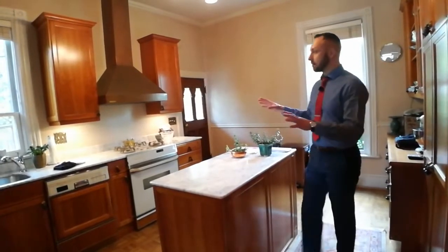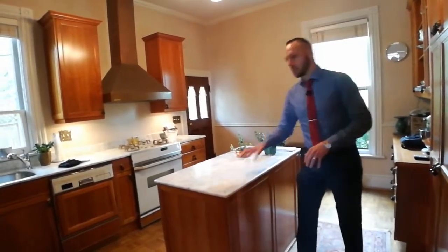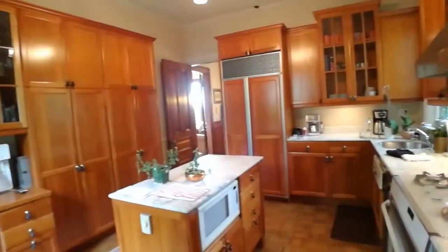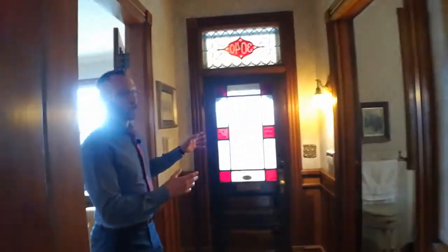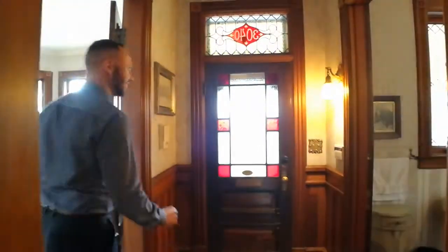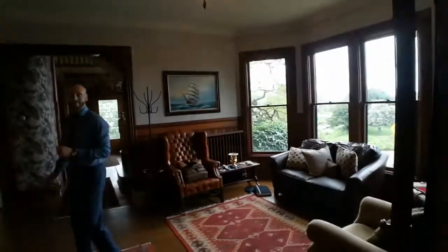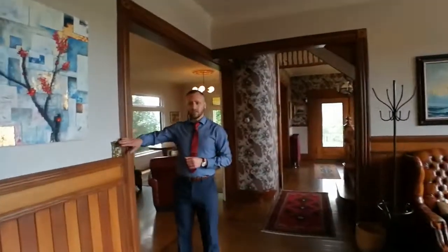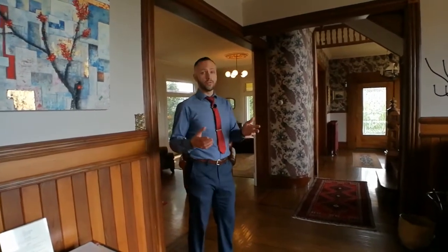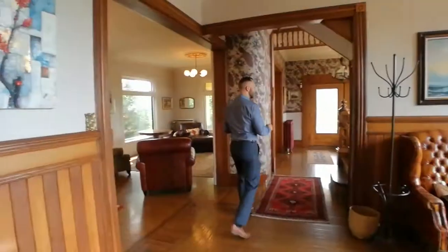They've done a wonderful job remodeling this kitchen with marble countertops matching on the island and on the counters. As we move out of the kitchen, we notice our second entrance to the home with the beautiful transom window that has the stained glass address of the house. I love transom windows like that. You'll also note all throughout the house every switch plate is done in this beautiful ornate gold, including a lot of the outlet plates. Let's take a look upstairs.